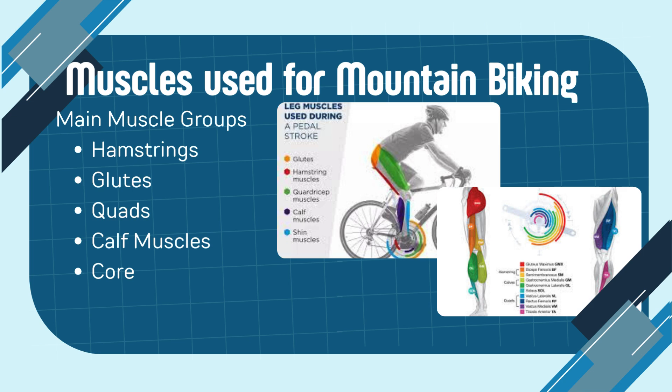The main muscles used in mountain biking are your hamstrings, glutes, quads, calf muscles, and core, which are the muscles I'll be targeting in my program for my client.